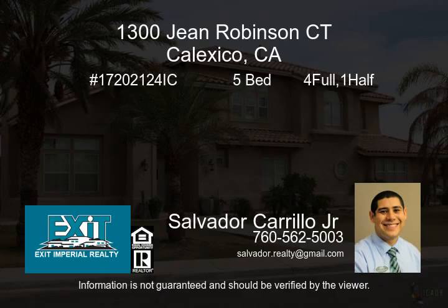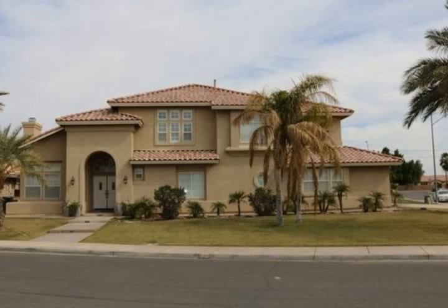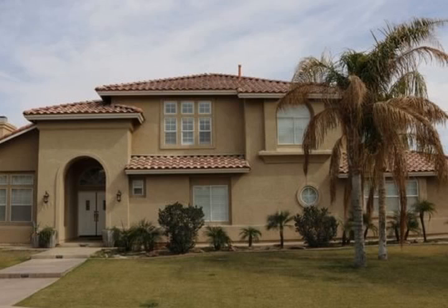1300 Gene Robinson Court in Calexico's highly desired Victoria Estates is now available for lease. Over 4,000 square feet of living space, four bedrooms, four baths, situated on a corner lot with a three-car side-entry style garage.